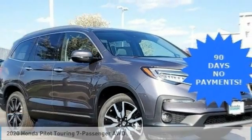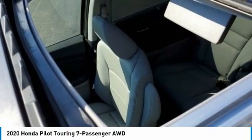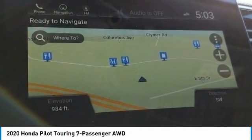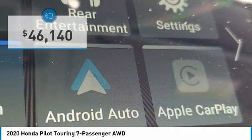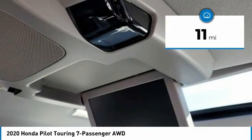Make a great choice today with the 2020 Pilot: Optimal Utility, Indulgent Interior, Powerful Performer. You'll be ready for almost anything in the Honda Pilot, and it is priced below $50,000. This vehicle has less than 100 miles.